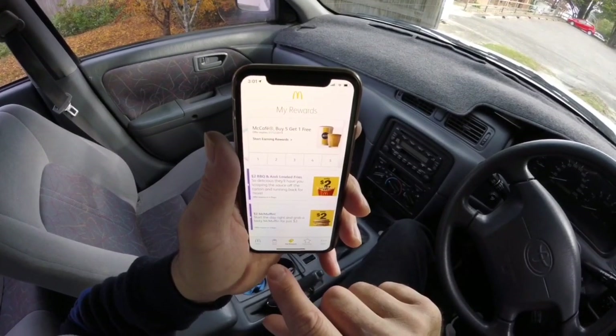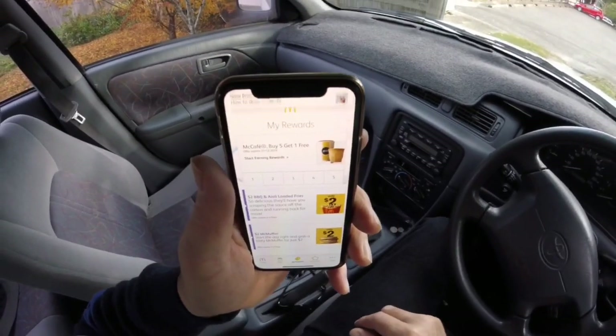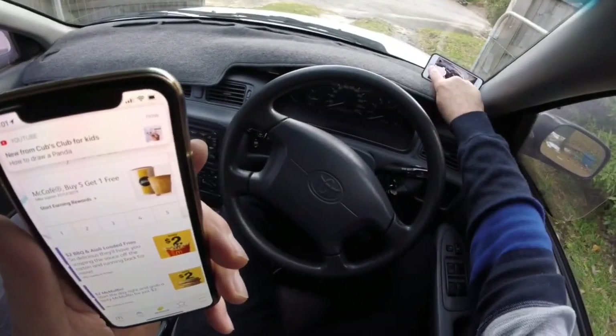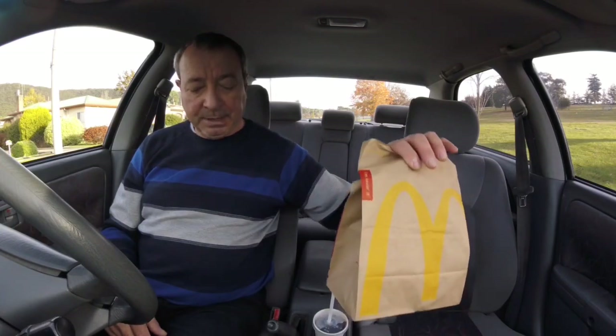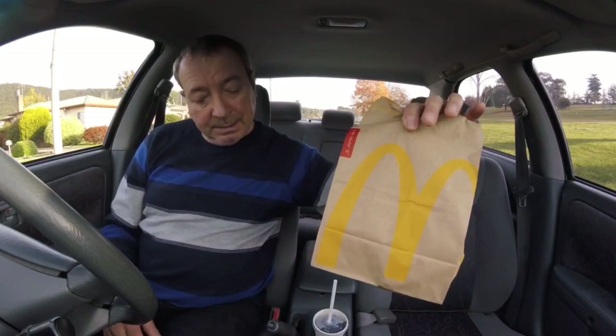So guys, I'll head off and grab that and then I'll show you - we'll test it out and see what it tastes like. I haven't actually tried the double beef and bacon so it should be pretty good. Went and did my app deal, paid for it online, went into McDonald's and just picked it up. It was ready pretty much when I got there - it was pretty busy today but it's still pretty good doing it that way.